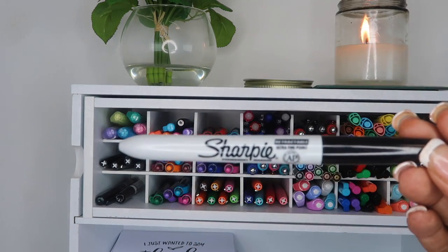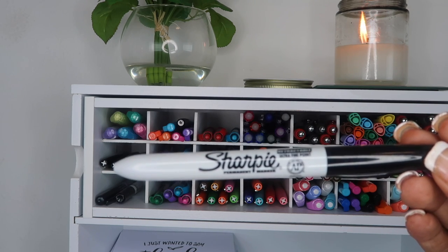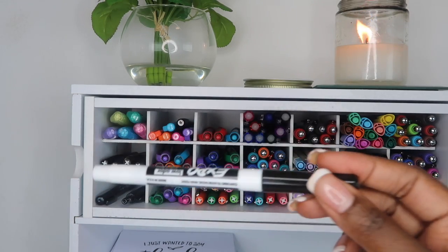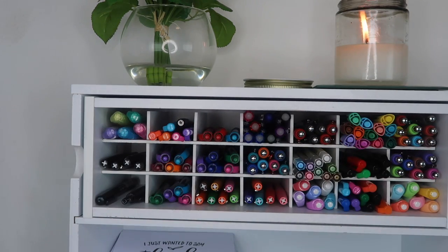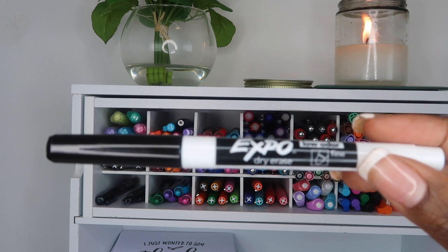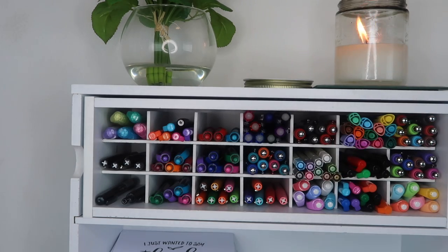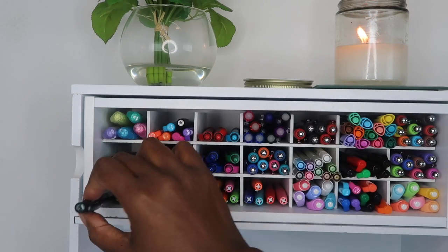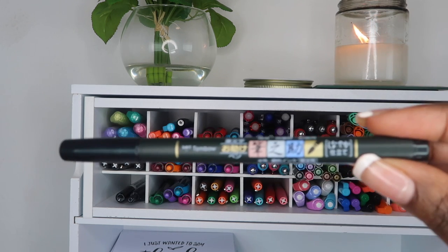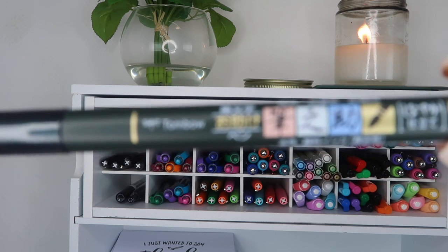Now I'm showing you the additional pens I keep handy that I may need at any point in time. I have a Sharpie, my Expo washable marker that I use on the board right above my desk as a dry erase marker, and the last one is a Tombow pen that I picked up from Michaels one day, but I have not used it yet.